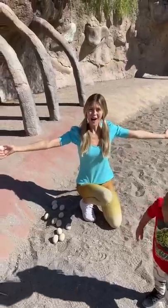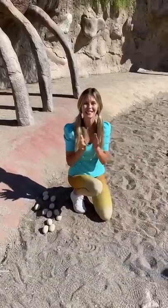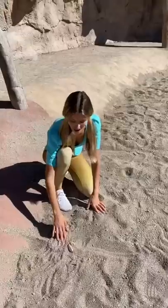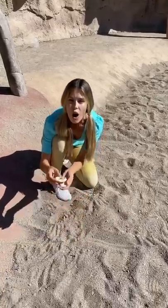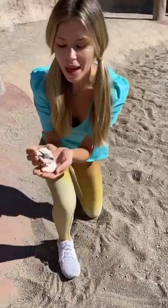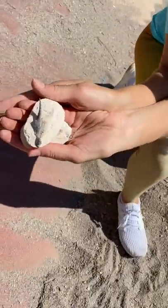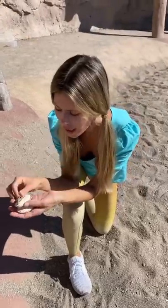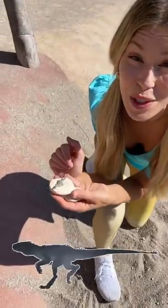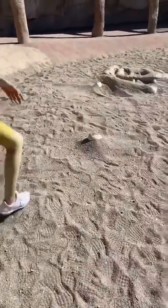Wow! Thank you for counting dinosaur eggs with me — that was so much fun! Yay! Look here — a dinosaur baby hatching from the egg! What kind of dinosaur do you think this is? It kind of looks like a baby raptor to me! Come on, let's go find some more!